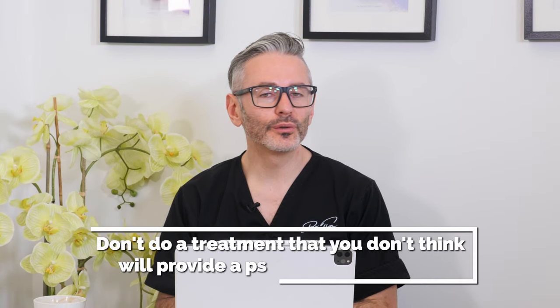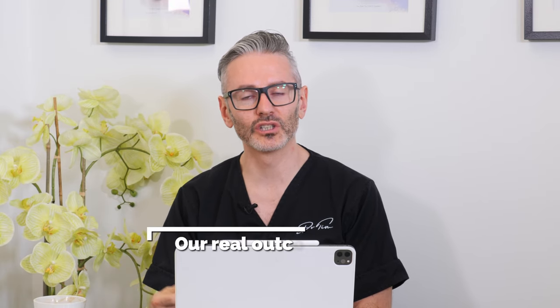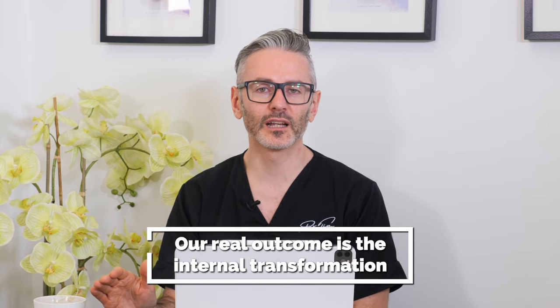Finally, never do a treatment where you have uncertainty about whether the aesthetic treatment will actually make a psychological difference. If you look at their face and think I could put half a mil there but I don't think you'll be able to see it — and therefore they won't be happier — even if they say you should do it, you should not do it. Likewise, if you think it will make an aesthetic difference but you have doubts about whether it will actually make them happy because they've got much higher expectations, that's another reason not to treat. Our real outcome is the internal transformation — they need to feel differently afterwards.